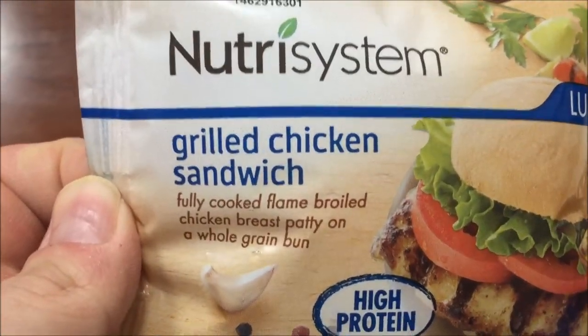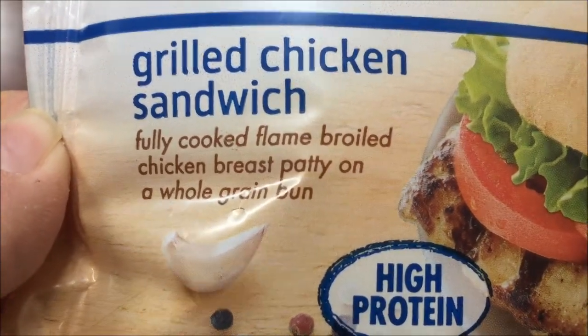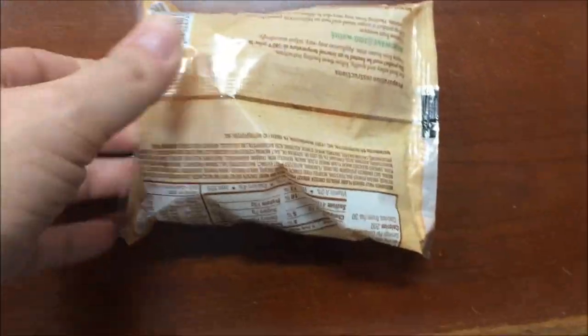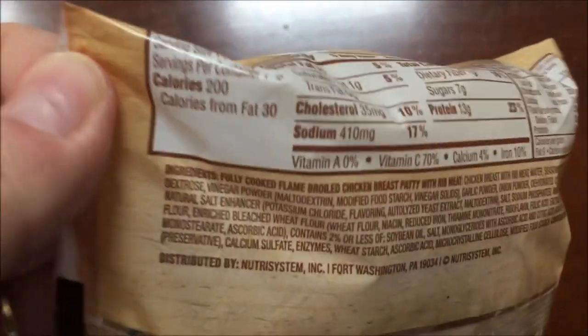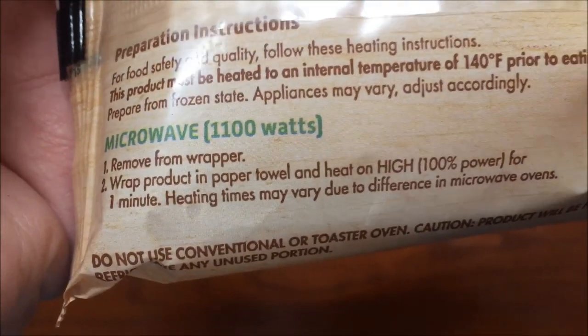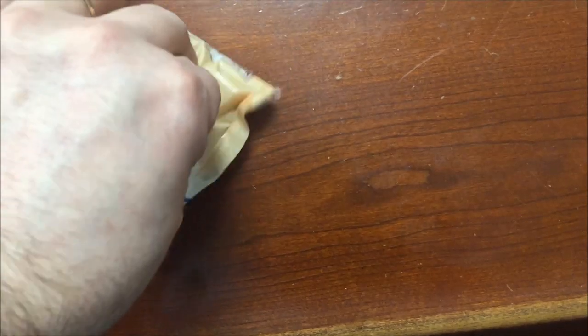Okay, lunchtime. For lunch they gave us a grilled chicken sandwich — fully cooked, flame-broiled chicken breast patty on a whole grain bun, high in protein, 200 calories. We're going to microwave it — remove from wrap, wrap in a paper towel, and heat on high for one minute. I can smell a little bit of spice already.